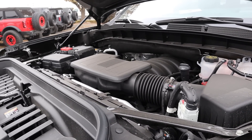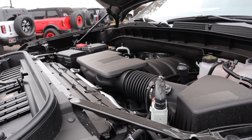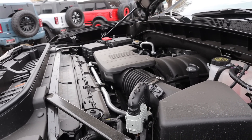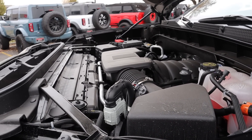Under the hood, we have a naturally aspirated 6.2-liter V8 that goes through a 10-speed automatic transmission. Fuel economy is 14 around town and then 18 on the highway, with power outputs being 420 horsepower and 460 pound-feet of torque, and this has an axle ratio of 3.23.